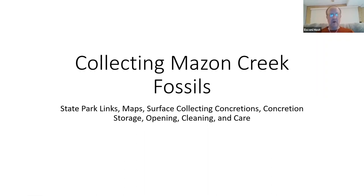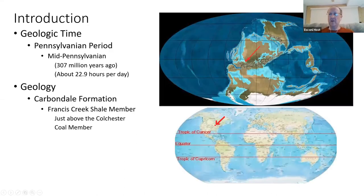As we go on, let's do a little introduction about the location. Things have changed quite a bit over time. As you may notice by the maps, where we are today versus where we were back then — 307 million years ago — we were right next to the southern portion of the equator.